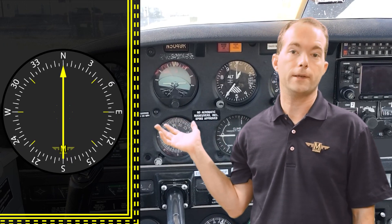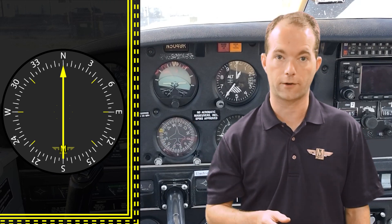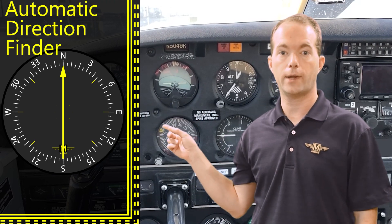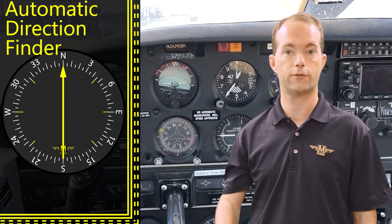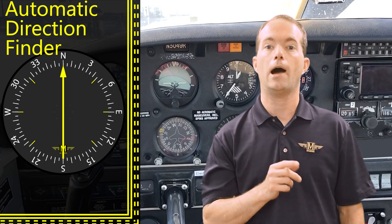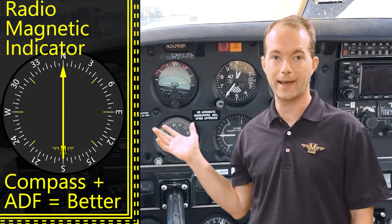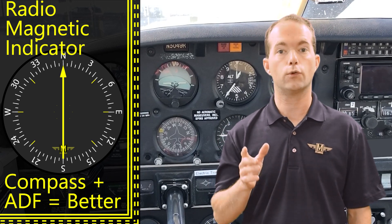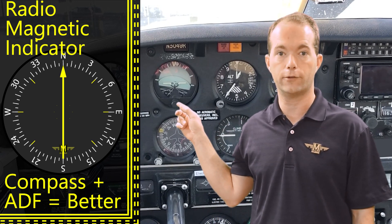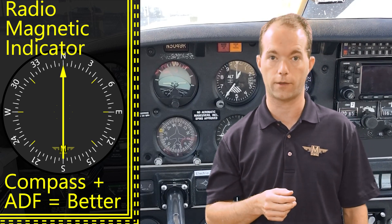In the cockpit, probably near your VOR display, you'll find your ADF — which stands for automatic direction finder. It's a yellow needle that points toward the NDB. It's that simple — it always points toward the NDB. If you're lucky you've got what's called an RMI, or radio magnetic indicator, which integrates the compass card right in and gives you a direct readout of your bearing to the station, which is really handy, but I've never been lucky enough to fly with one.